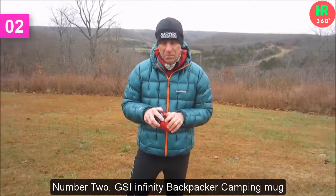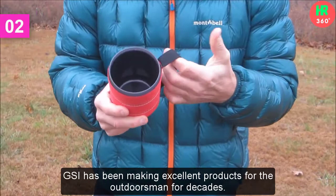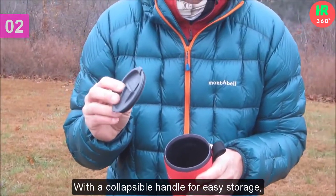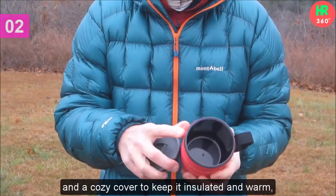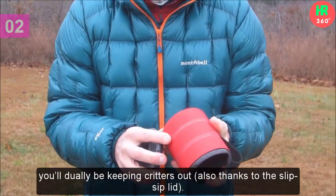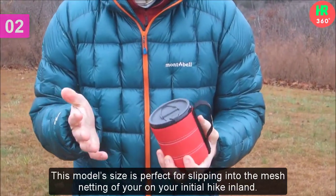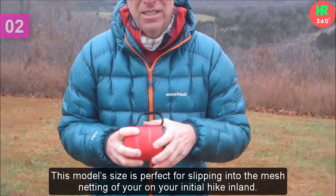Number 2: GSI Infinity Backpacker Camping Mug. GSI has been making excellent products for the outdoorsmen for decades. With a collapsible handle for easy storage and a cozy cover to keep it insulated and warm, you'll dually be keeping critters out, also thanks to the slip-sip lid. This model's size is perfect for slipping into the mesh netting of your pack on your initial hike inland.